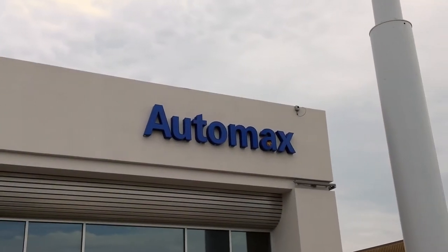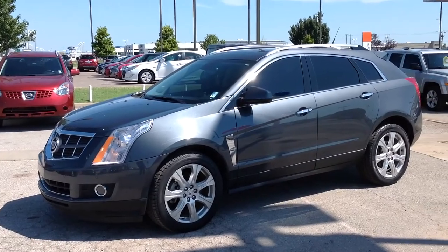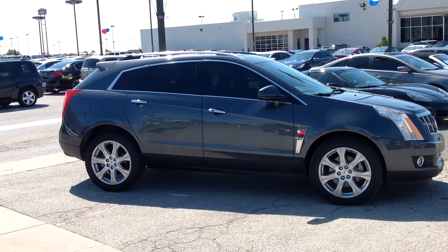Here's another used car special from Automax Hyundai of Norman. It's a 2010 Cadillac SRX Premium Collection, stock number HN5747C.